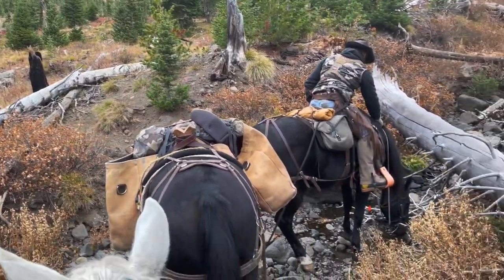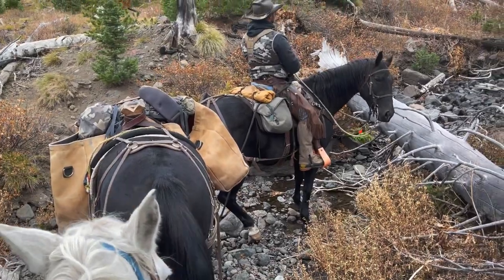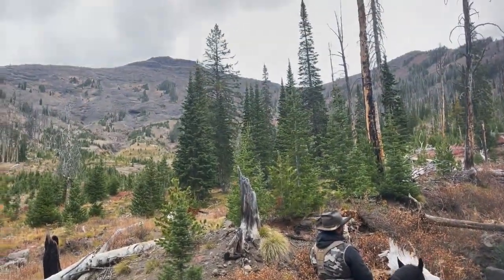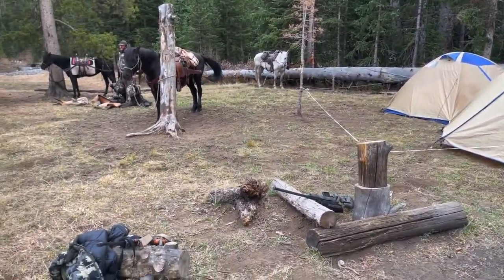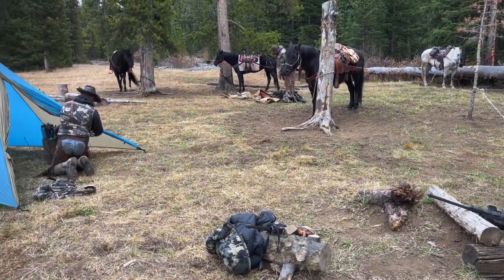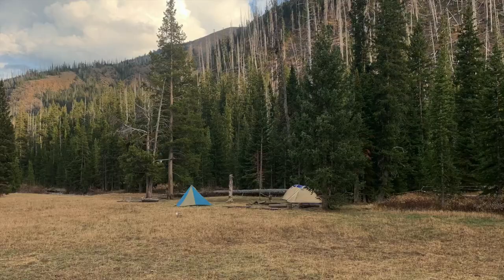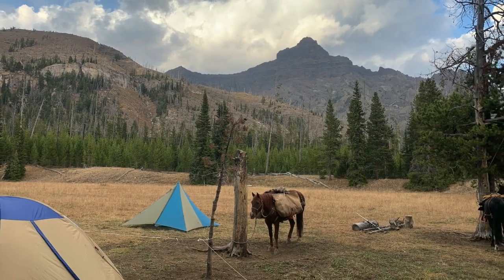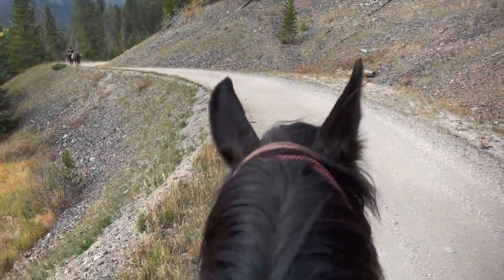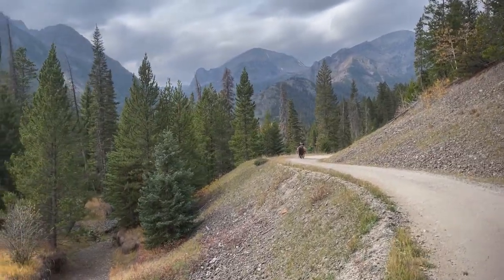A little band of rams here. Gotta get a drink, huh buddy? Today we're riding Bits — say hi Bits. Going up high, see what we can see.